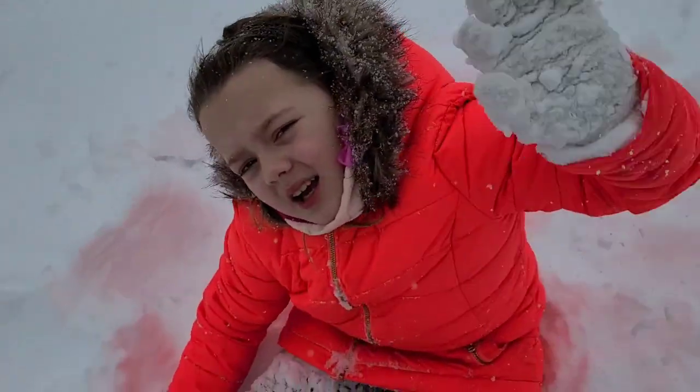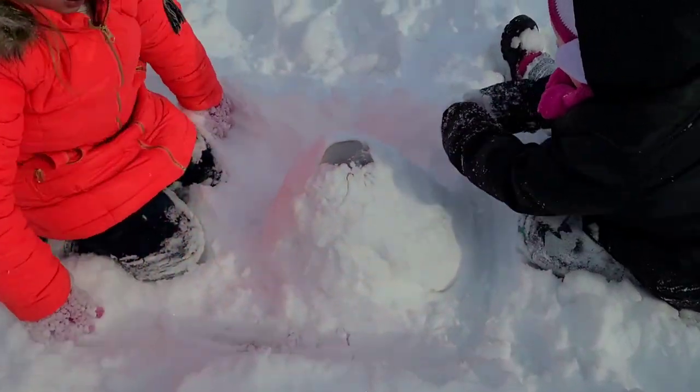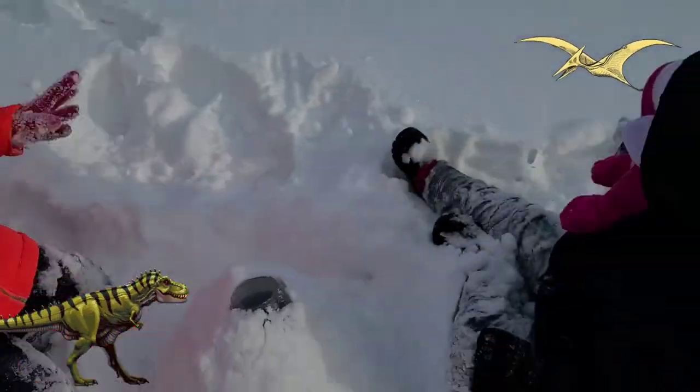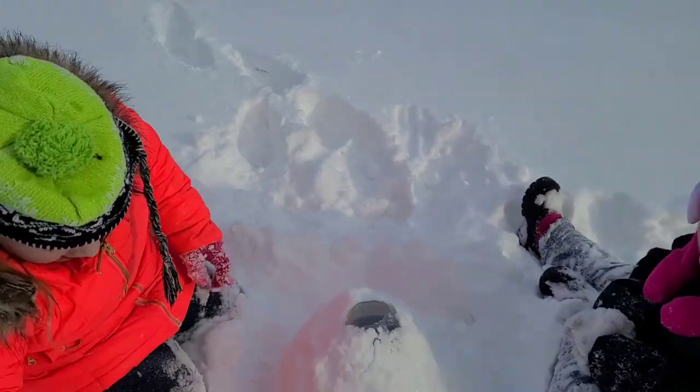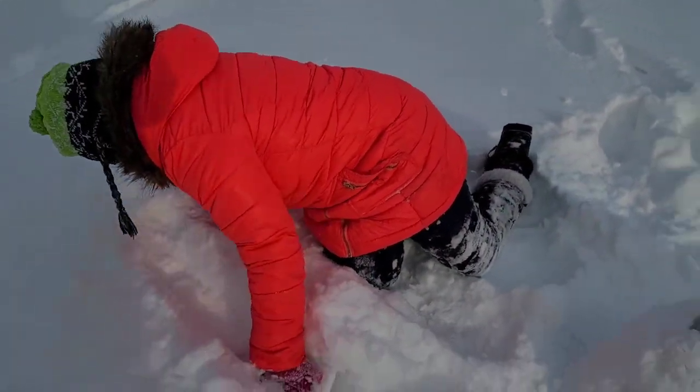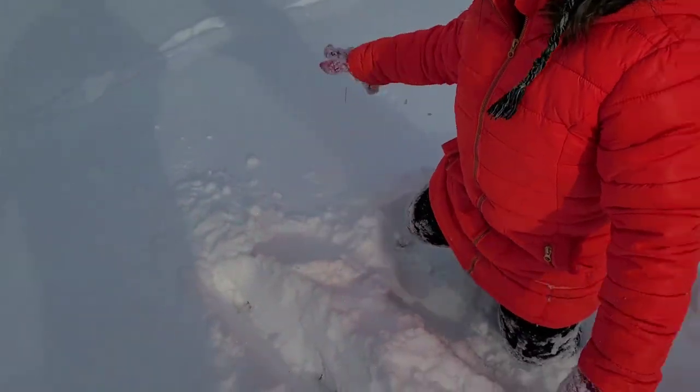The girls are putting together a volcano experiment in the snow — a dinosaur volcano! Right here for the volcano stuff, all the way down here. It's going to drain all the way down there.